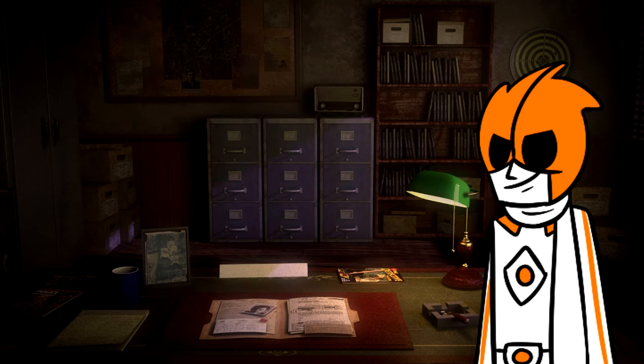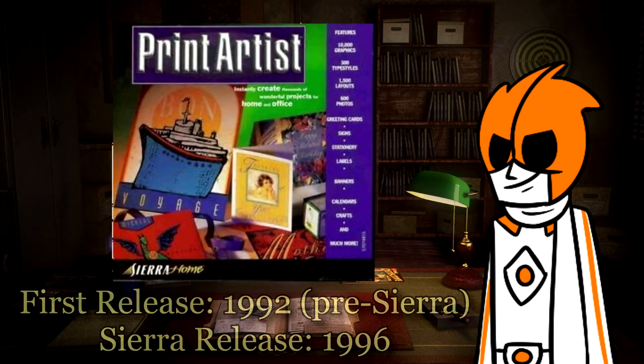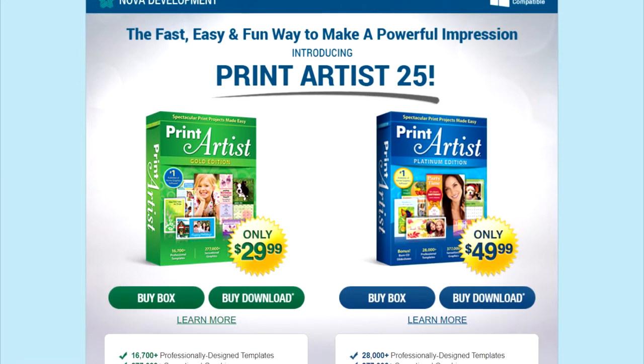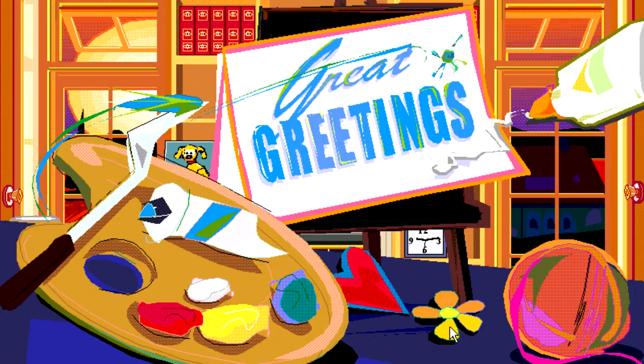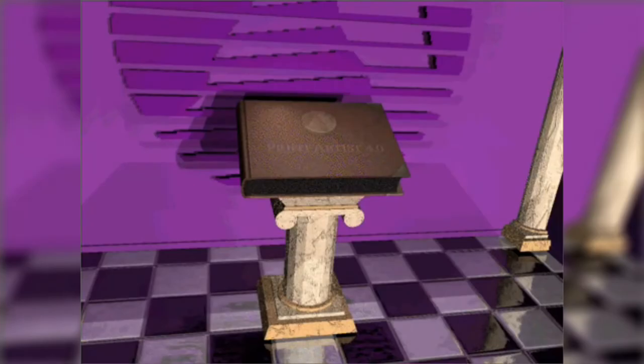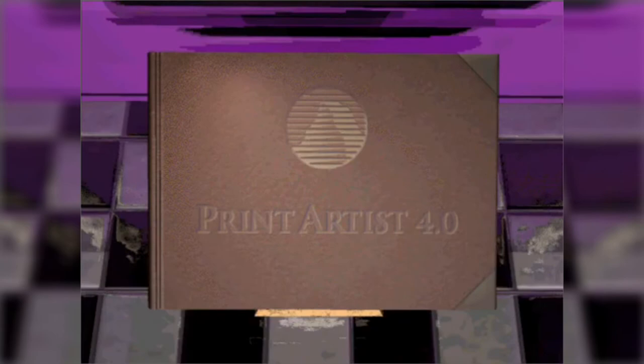Arguably the most well-known of Sierra Home's catalog is the Print Artist series. While it wasn't originally their IP, Sierra — and later Vivendi Universal — held on to it for much longer. In fact, the series is still going strong to this day under a new owner. This kind of software was nothing new at the time; everyone and their grandmother had products like this on the market. But this is Sierra — you can use screenshots from Sierra games in your crafts. Remember Shivers? Yeah, no one remembers Shivers, and that's really sad.